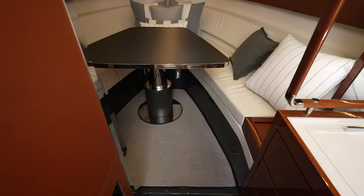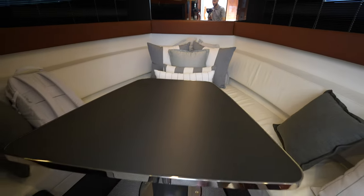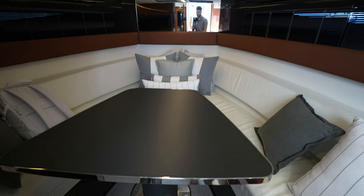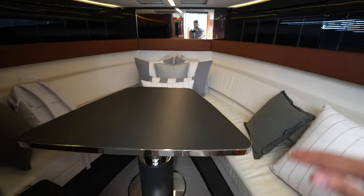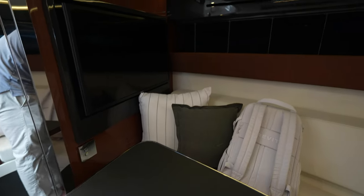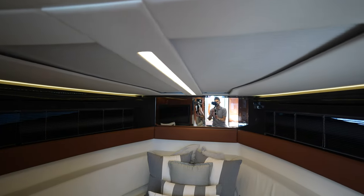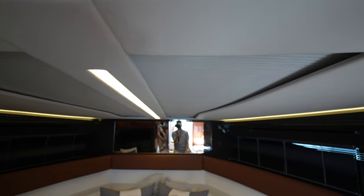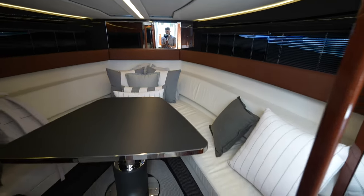Stepping down, you'll see seating that wraps around a table up in the bow, so it's V-shaped. This table can be lowered and you throw a cushion on top, forming basically a queen berth in this space. Over here, there's a TV on the wall. There are also large powered blinds that cover these areas, and strips of LED lights in the ceiling. So this is where you sleep.